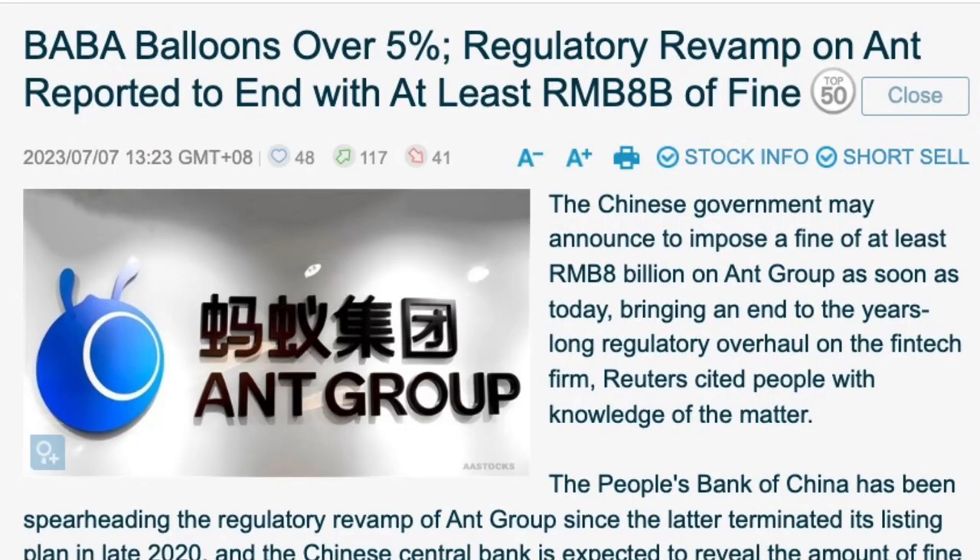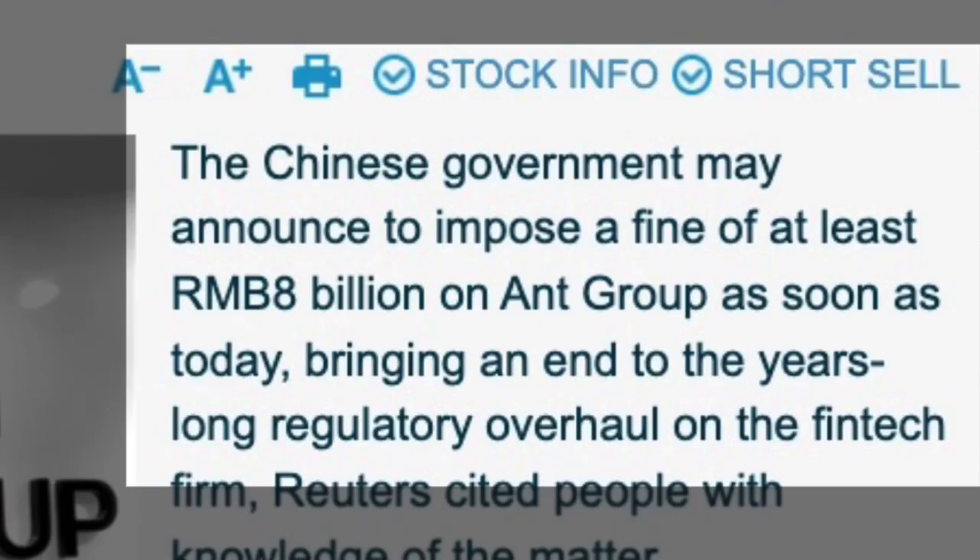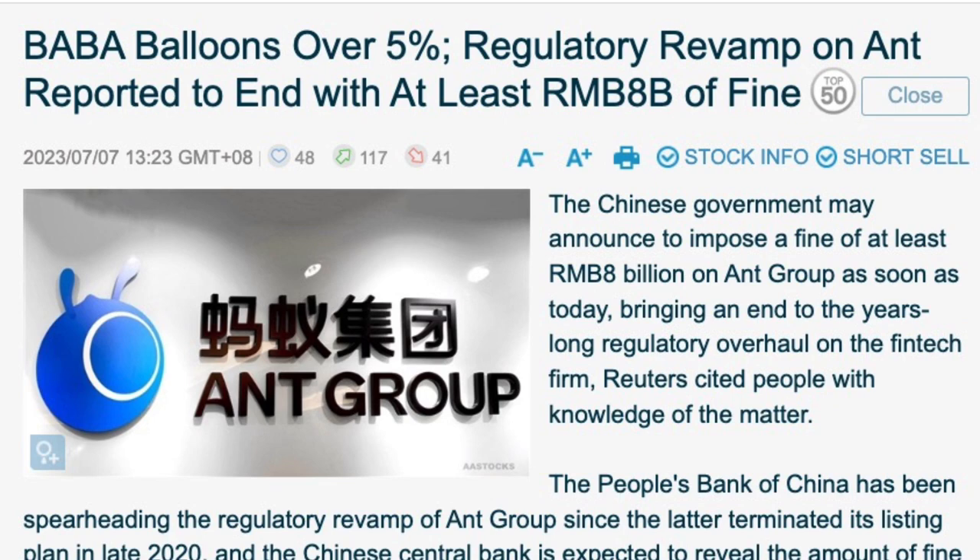Today, we saw BABA went up by about 5% when the rest of the Hong Kong stocks are very depressed. Perhaps because of this piece of news that came in in the afternoon. If you read this piece of news from AA Stocks, it said that the Chinese government may announce to impose a fine of at least RMB 8 billion on Ant Group to end its years-long regulatory overhaul on the fintech firm.